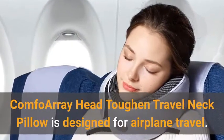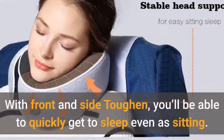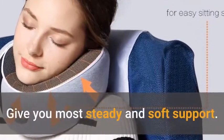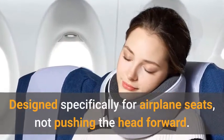The Comfo Array Head Support Travel Neck Pillow is designed for airplane travel. With front and side support, you'll be able to quickly get to sleep even while sitting. It gives you the most steady and soft support, designed specifically for airplane seats — not pushing the head forward.